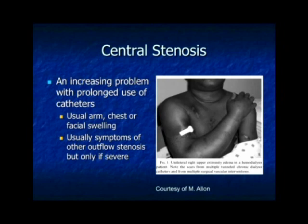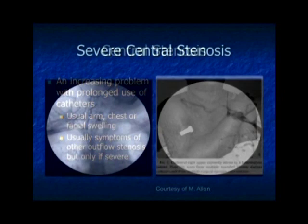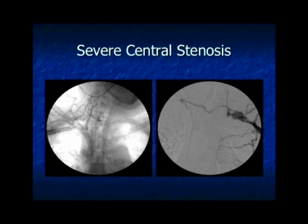Moving on to central stenosis: these patients present with swollen arms, swollen chests, which can even be bilateral, and some have severe life-threatening SVC syndrome. One picture shows a stent with what I call the 'Medusa look' — you can angioplasty that and make the collaterals look better for a time. The other picture is in worse shape with no viable path from what remains of the subclavian into the central circulation, and they already have a right-sided central tunnel catheter, further limiting possibilities.